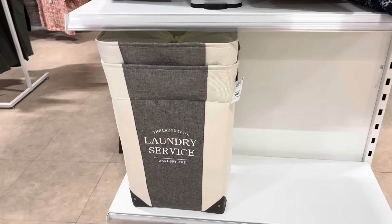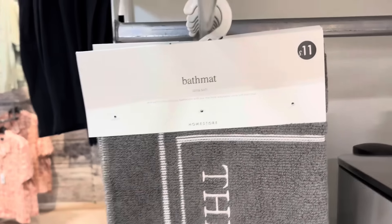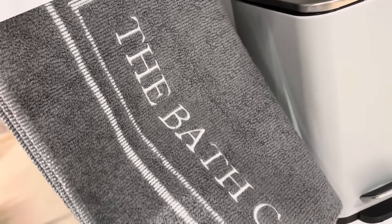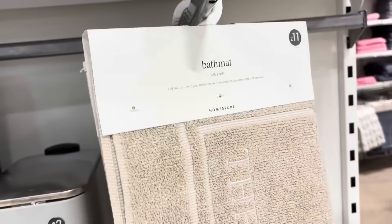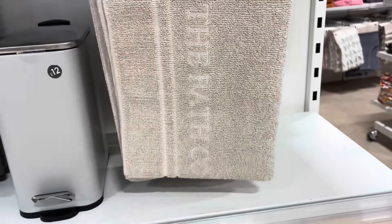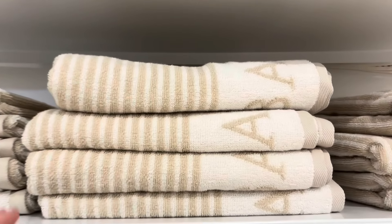We've come to the homeware section. Let's start with this laundry basket — it's beautiful, £19, like a canvas grain cream. Then they have these bath mats for £11 in the 'Bath Company' range — they've got it in grain and cream. They also have this little pedal bin for £12, and then the towels with a gorgeous neutral stripe. These are really beautiful.